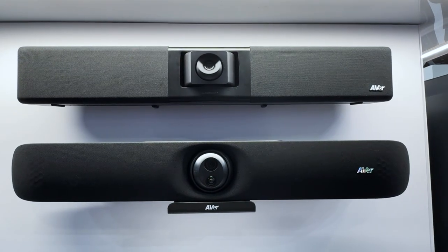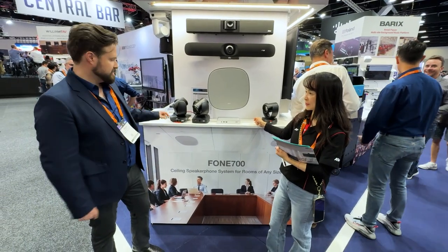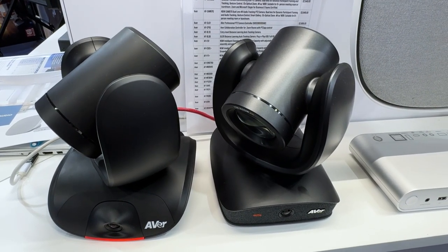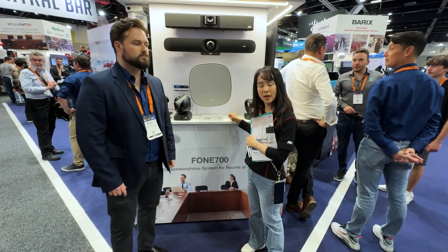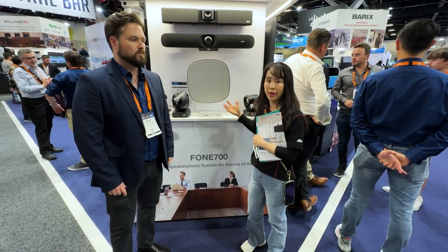It's a really quick setup and it pairs really well with the Cam 550. If you want to do auto tracking, this is the best camera for that. At the moment, yes, it does audio tracking. You track the speakers in the meeting room, no matter if they are sitting, standing, or moving around the meeting room. No presets are required.